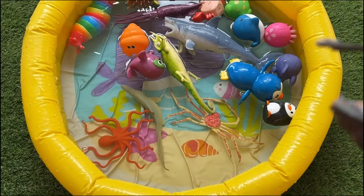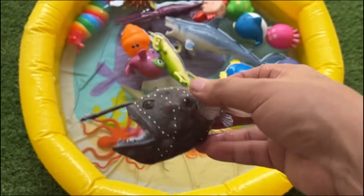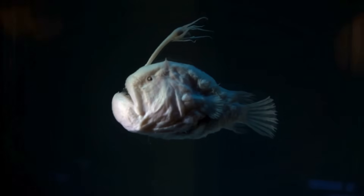Anglerfish live in the deepest parts of the ocean, where there is no sunlight. This makes it challenging for them to find food.